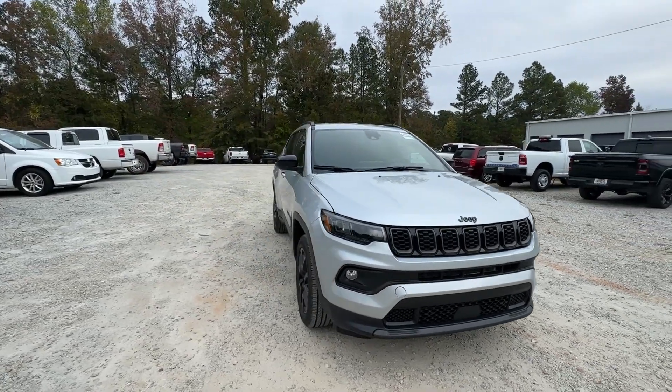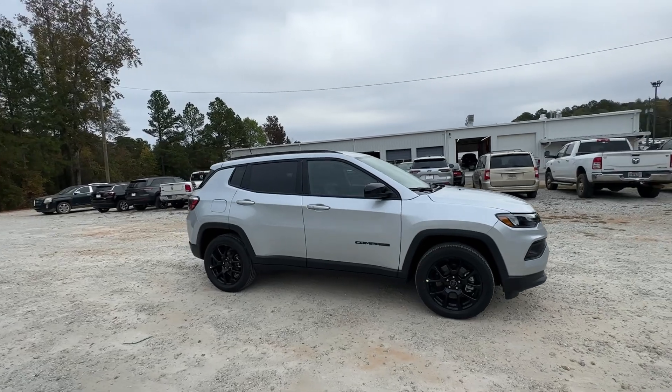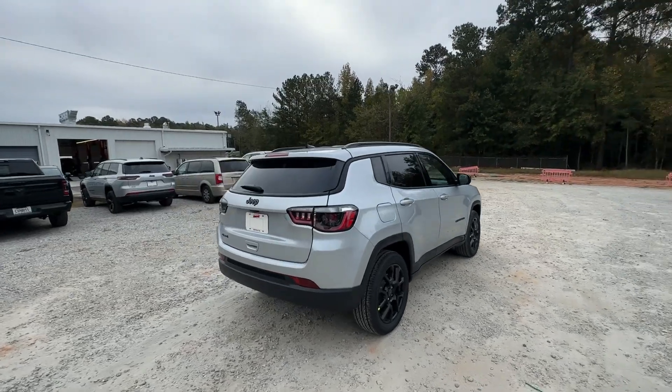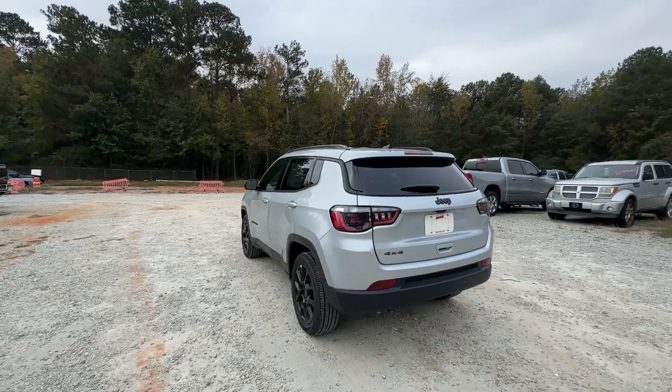Can you see yourself in the 2025 Jeep Compass? The Compass gives you the latest safety technology, rugged capability, and upscale sophistication, all wrapped up in a compact sporty SUV. The following are some of this vehicle's highlighted options: heated steering wheel,